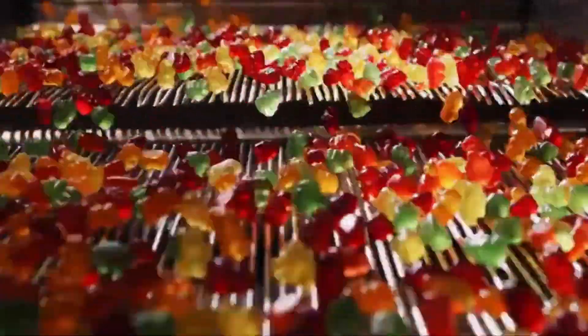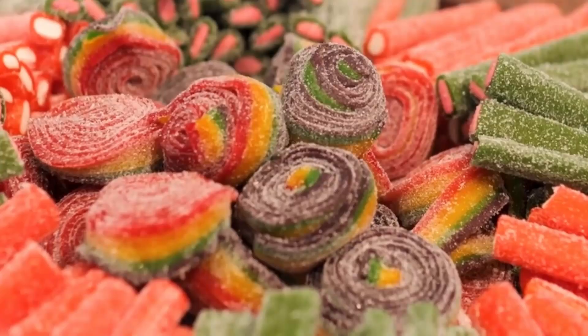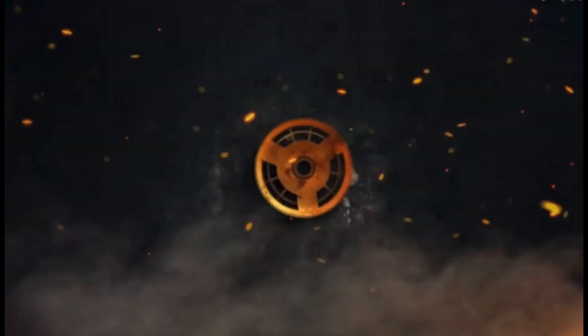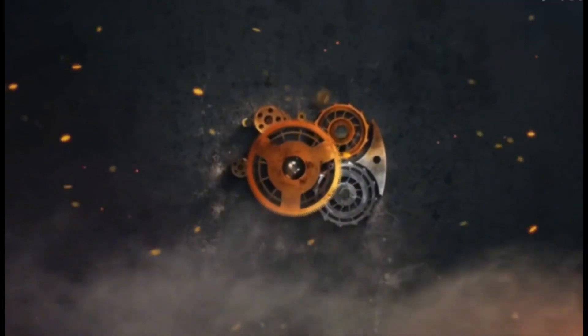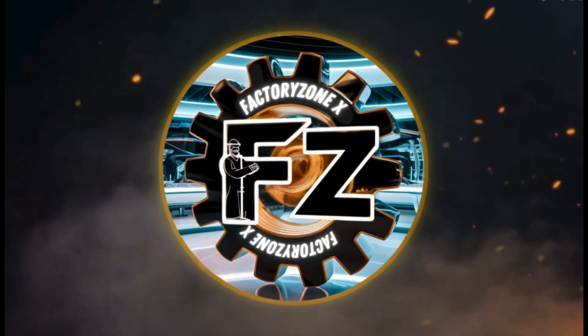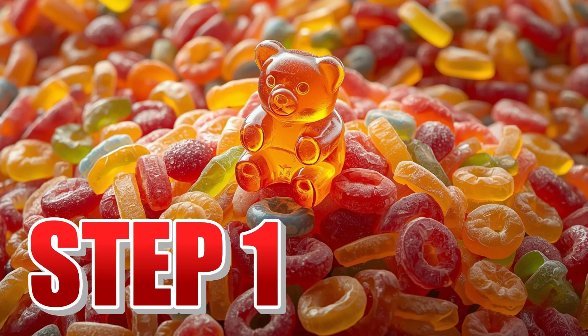So get ready, because you are about to discover how the most famous gummies on the planet are manufactured on a massive scale. Let's start! Step number one: the gelatinous base.